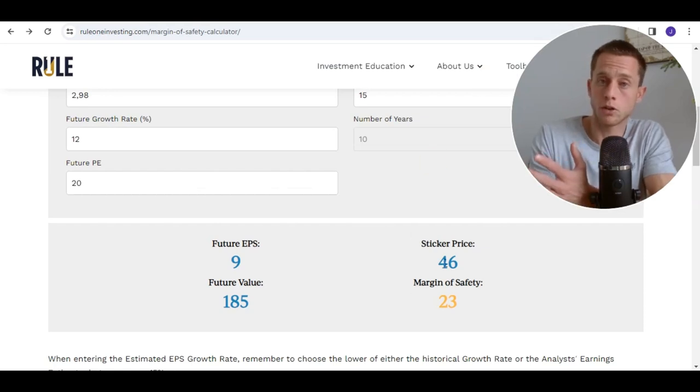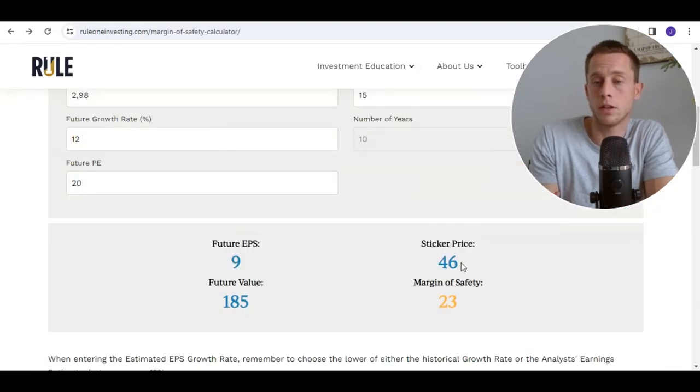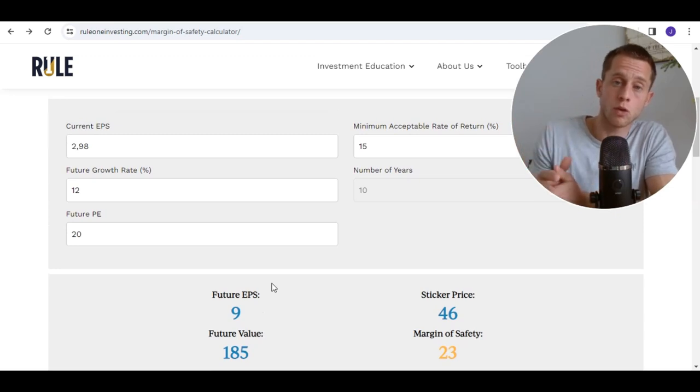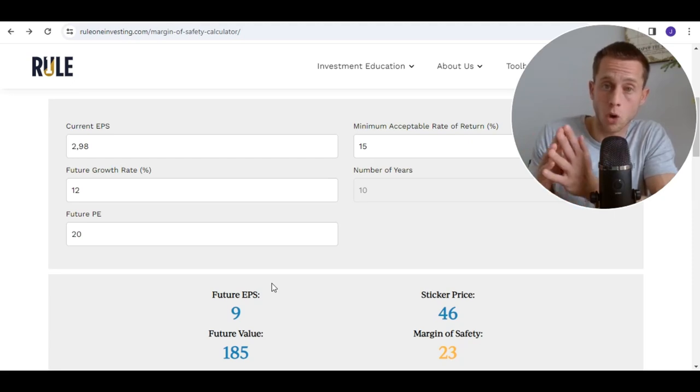If I want a margin of safety, I can only buy it at 23 — a margin of safety of 50%. I do recommend always having some margin of safety. If the price drops to 38, with a sticker price of 46, that would be a much better price to buy DocuSign. But that's investing — you never know if the price will drop to this level. And DocuSign might surprise us if they have better than expected growth figures.